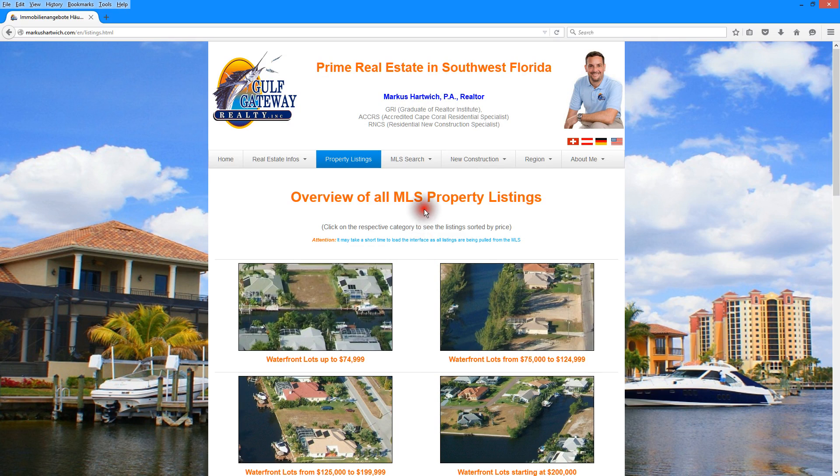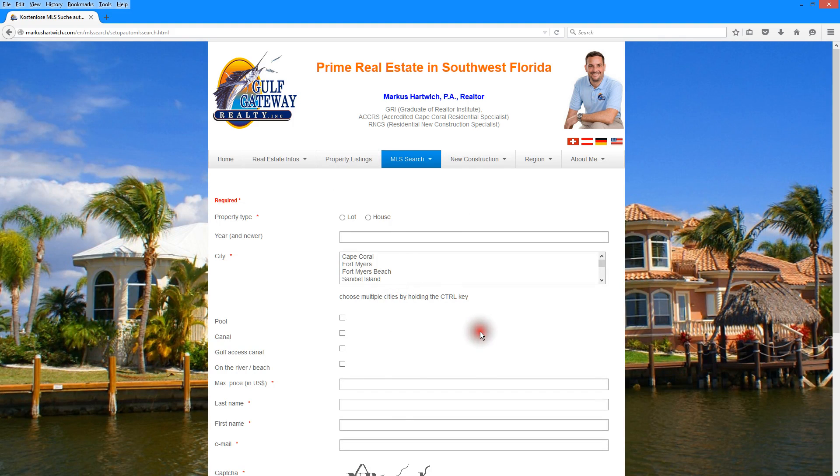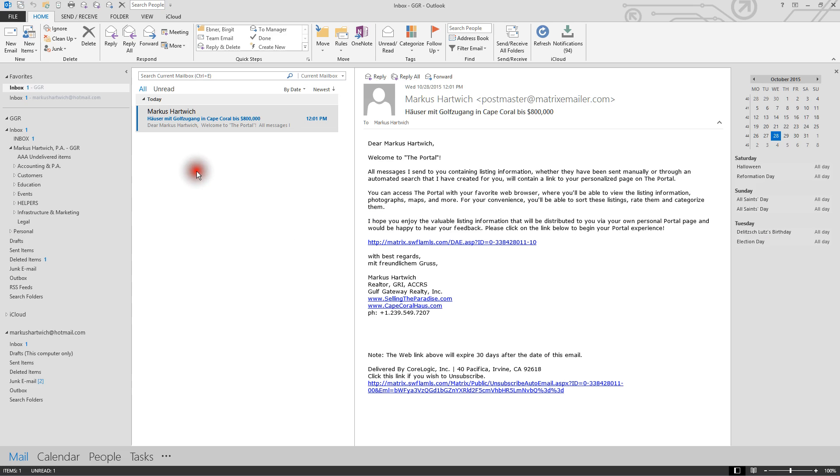The other option is to go up to the MLS search and click on 'Setup Free Auto MLS Search.' This will show you a form that you have to fill in, telling us what you're looking for — whether it's a lot or a house, which cities you prefer, and so on. You just go ahead and submit that form and the system will send it to us, and we will then create that search for you.